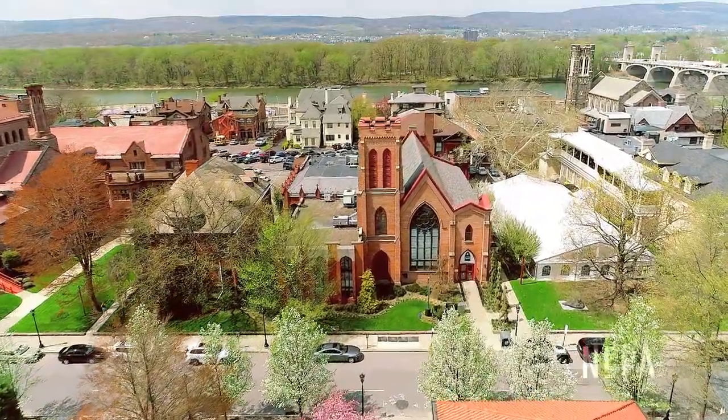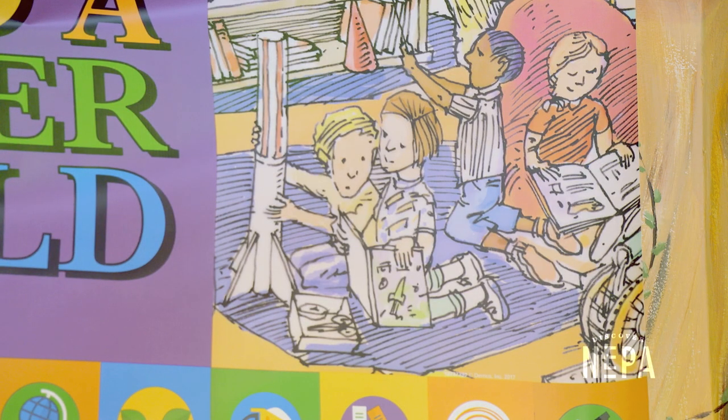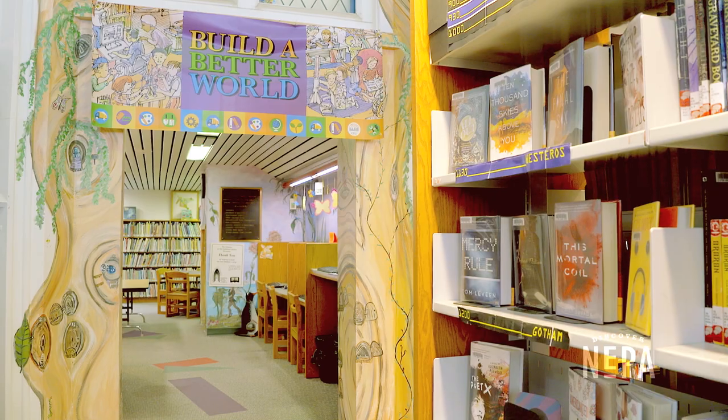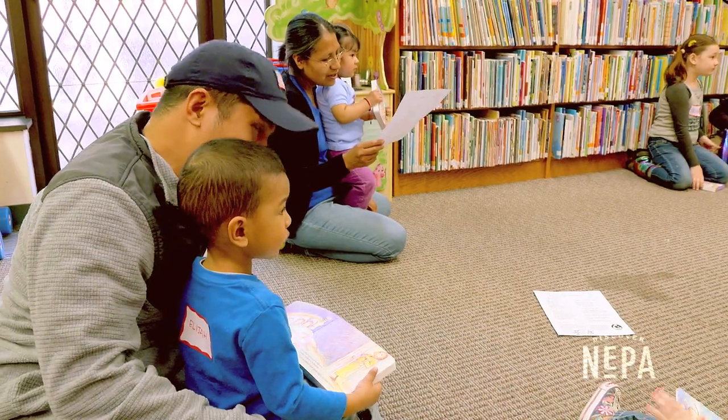Everyone comments on the beauty of it, but we also have a lot of beautiful things happening inside. We are also known for creating one of the very first dedicated children's areas. I think it's very important — the earlier you can get them interested and develop that love for books and reading, the better. That's why we start with birth.